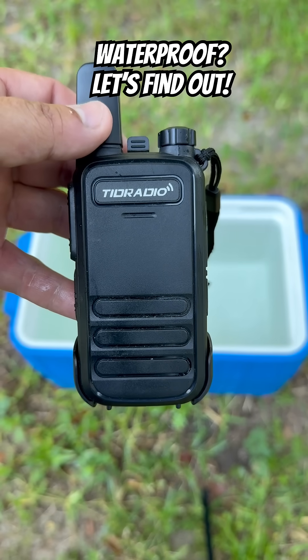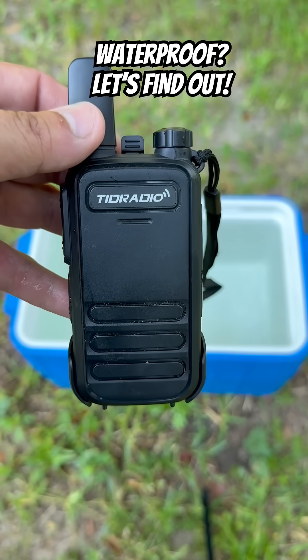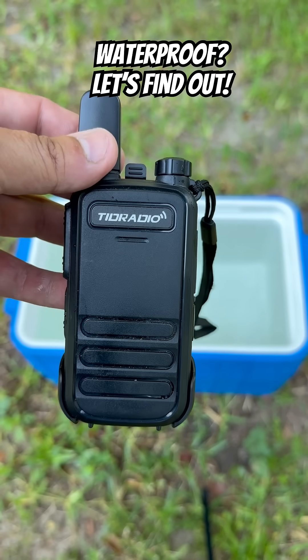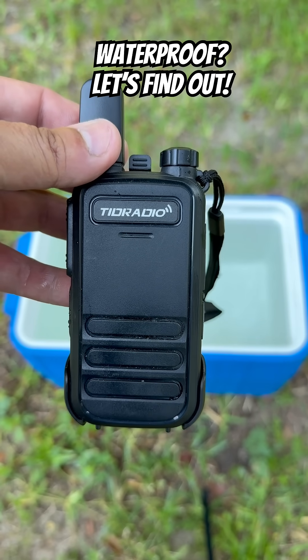If you're looking for an awesome little small FRS radio, these TID Radio TDM-11s fit the bill. But TID Radio claims they're waterproof. Let's find out.